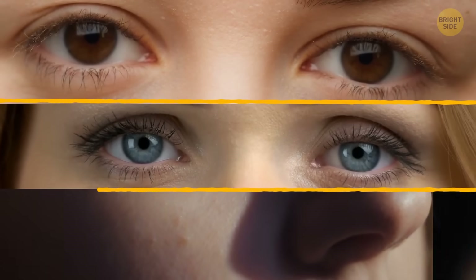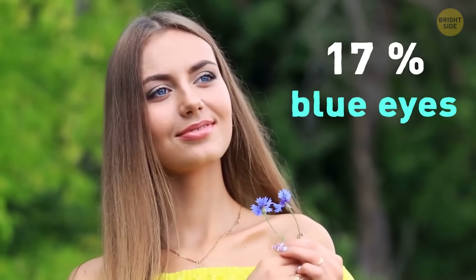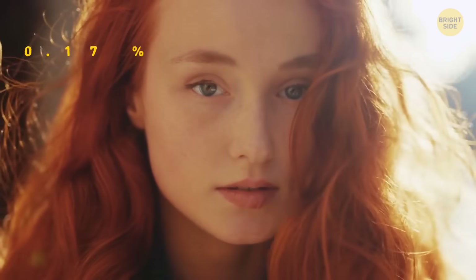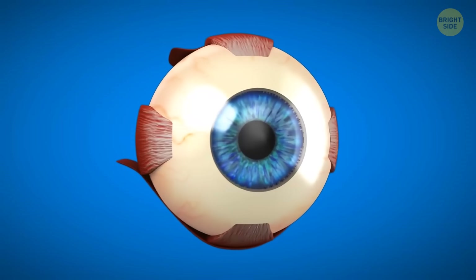You know which eye color is super rare? Gray. Most people have either brown, blue, or hazel eyes. About 17% of people have blue eyes, but the odds of getting blue eyes and red hair at the same time are just around 0.17%. Less than 1% have gray eyes. If you have gray eyes, it's because of a low level of melanin in the front layer of your iris.